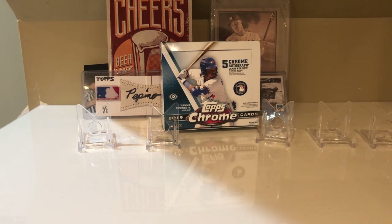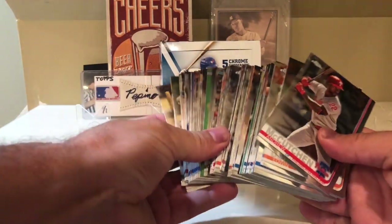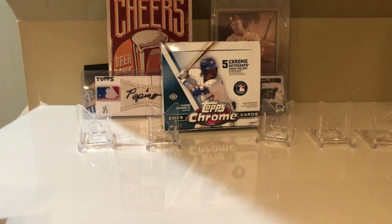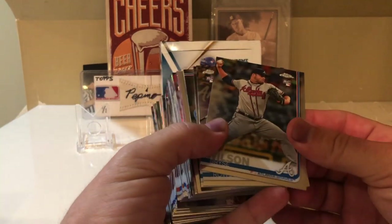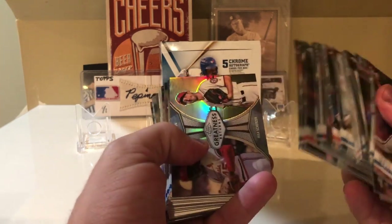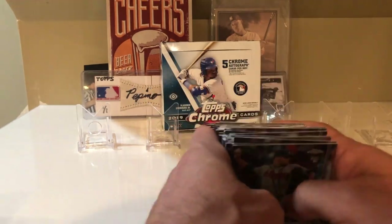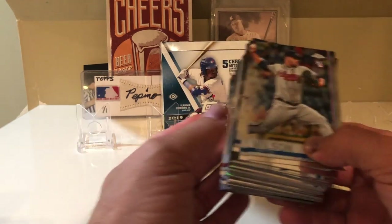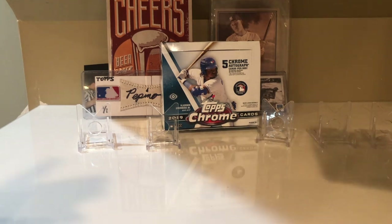I think the girl next to me was like, what the hell is going on with this guy. Of course you get a bunch of base common cards, and then I got a ton of cards that are kind of binder-worthy — rookie cards, prism refractors, superstar cards. It's always good to have some binder cards. You never know, some of these rookies may turn out to be really good players.